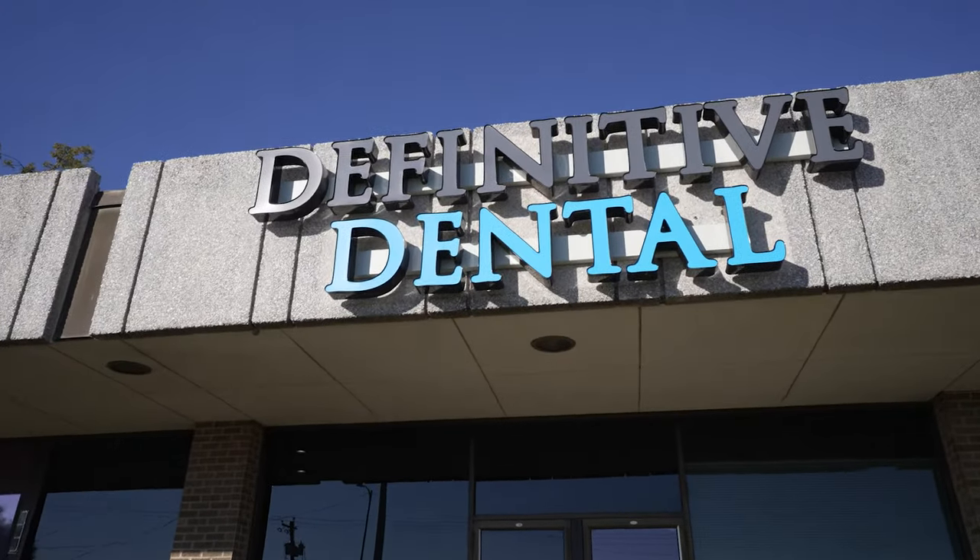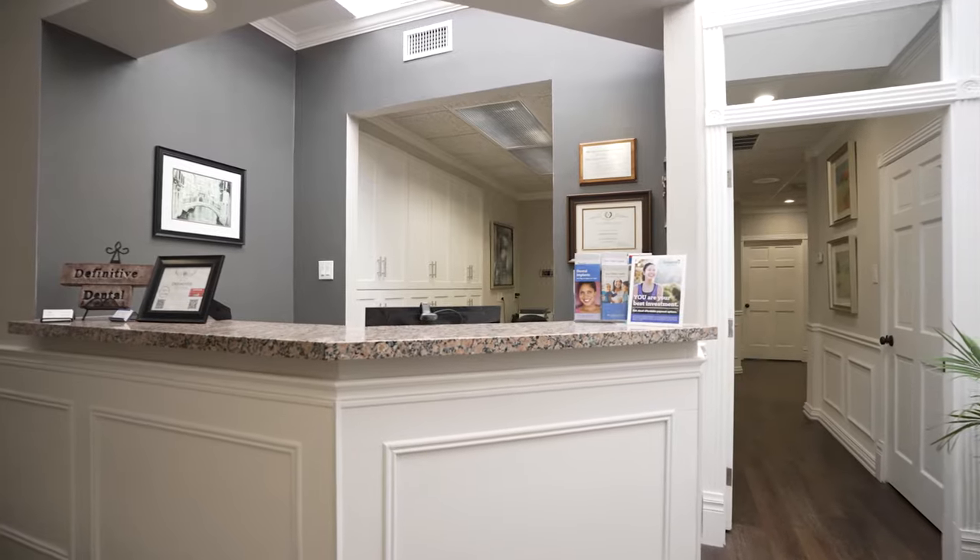Ask a top cosmetic dentist tips and advice for better oral health. Ever wondered the best way to a healthier brighter smile? How do I prevent cavities? Should I brush first or floss? We'll cover all that and more. Dr. Gurges here with Definitive Dental, known for dentistry done right.